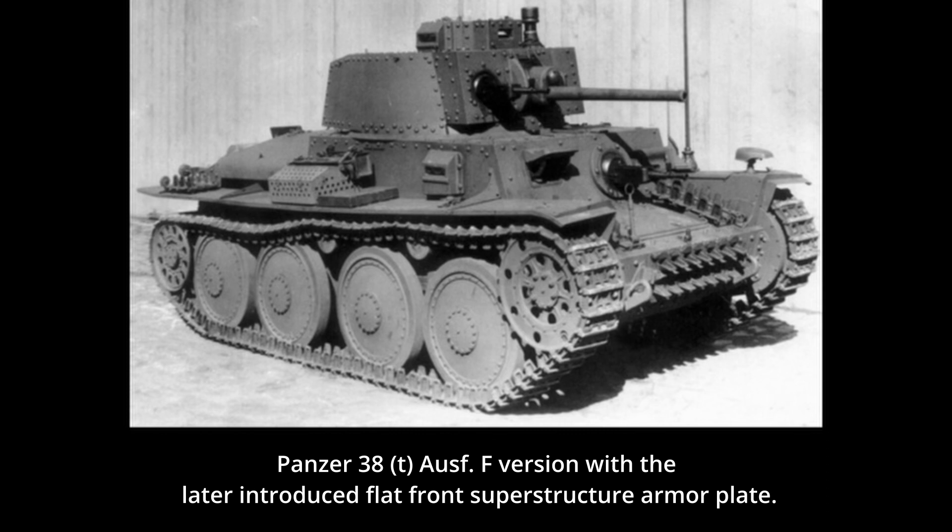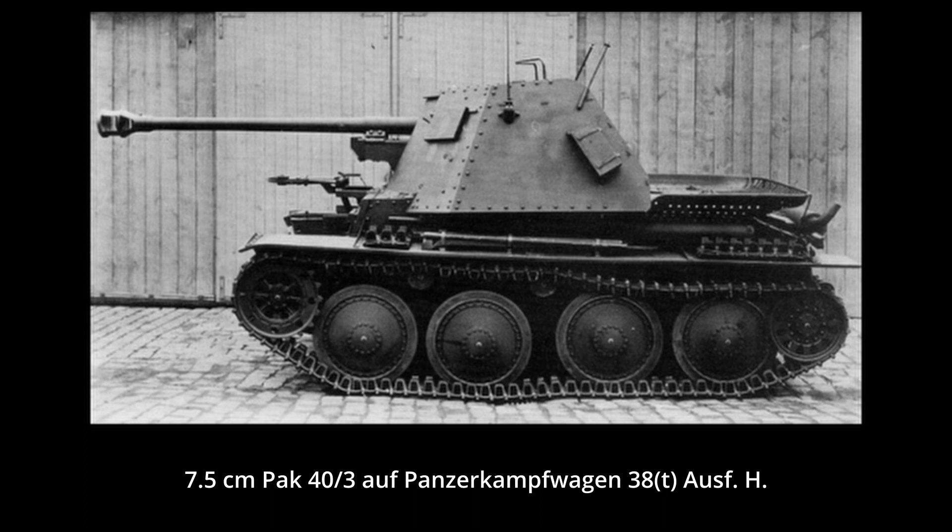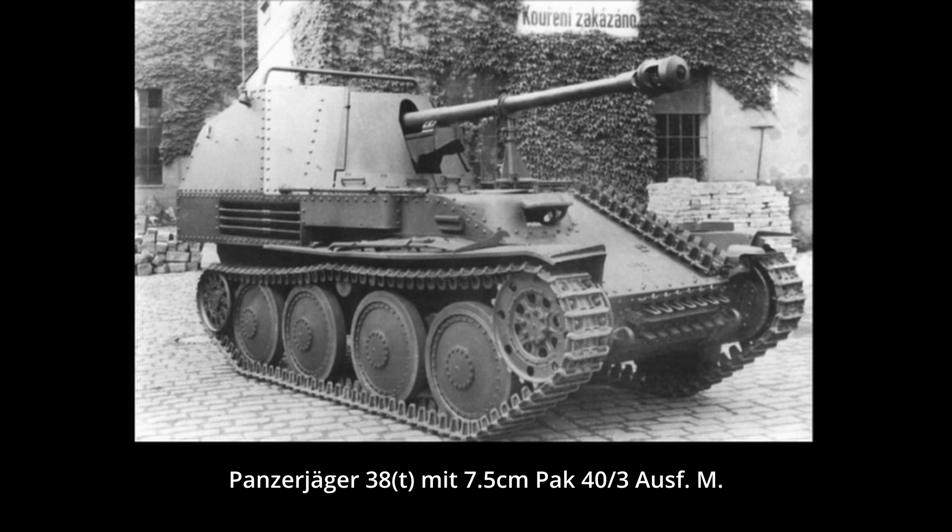The Panzer 38(t) chassis would be reused for a number of different modifications up to the war's end. One of the most common vehicles based on it was the Marder 3 series. Its overall design was mostly just copied from the previous Marder 2 series, having a weakly protected superstructure and an anti-tank gun placed in it. These include the Panzerjäger 38(t) für 7.62cm PaK 36 and 7.5cm PaK 40/3 auf Panzerkampfwagen 38(t) Ausf. H. The last of the Marder 3 series was the Panzerjäger 38(t) mit 7.5cm PaK 40/3 Ausf. M, which was more elaborately designed than the previous versions. This version was also the most produced, with just under 1,000 vehicles being built from 1943 to 1944.